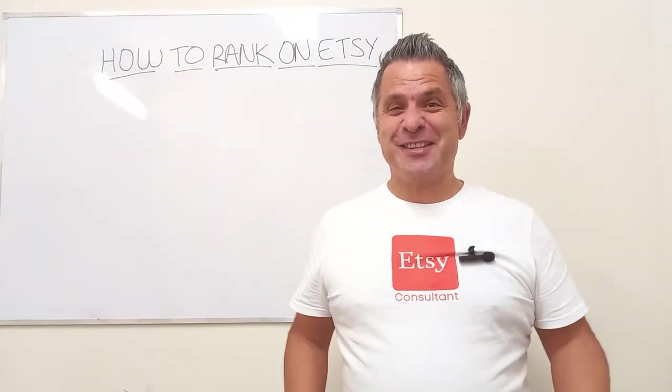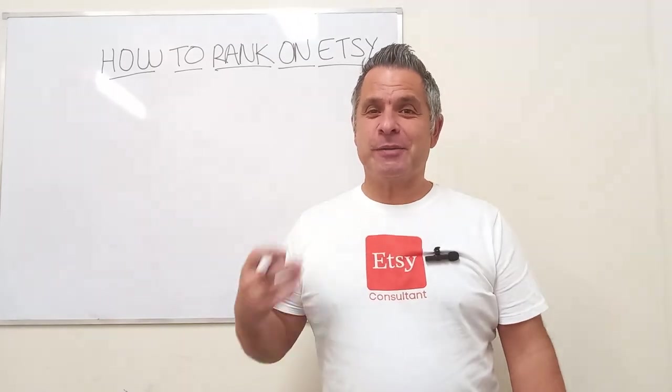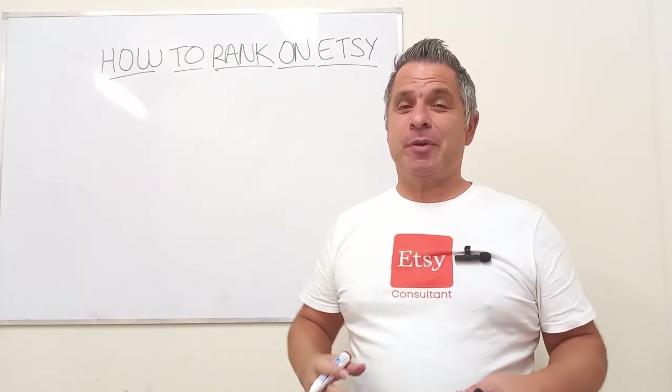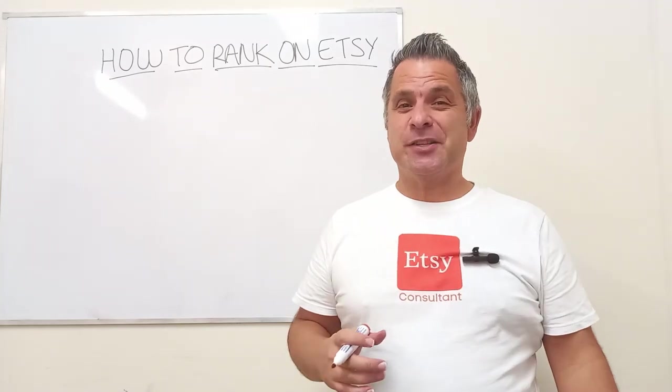This is the golden nugget, the one that everyone wants to understand: how do you rank on Etsy to make more sales? I'm going to take you through this step by step. A lot of this information you won't have heard before, but let's get into it and understand what's going on.